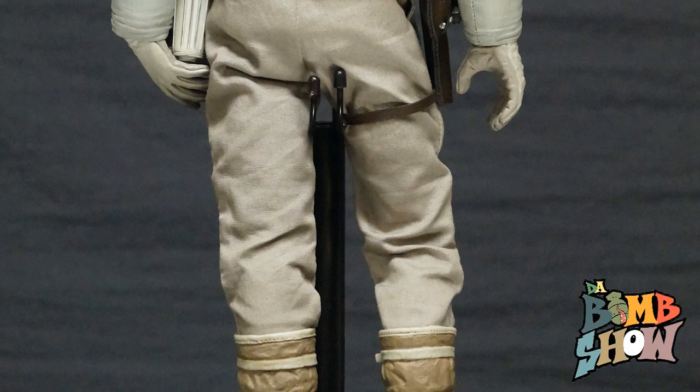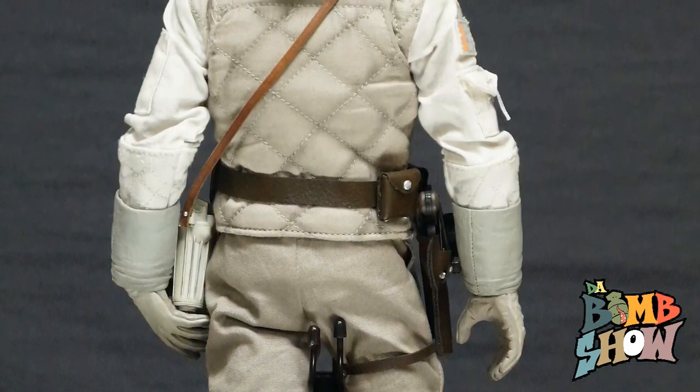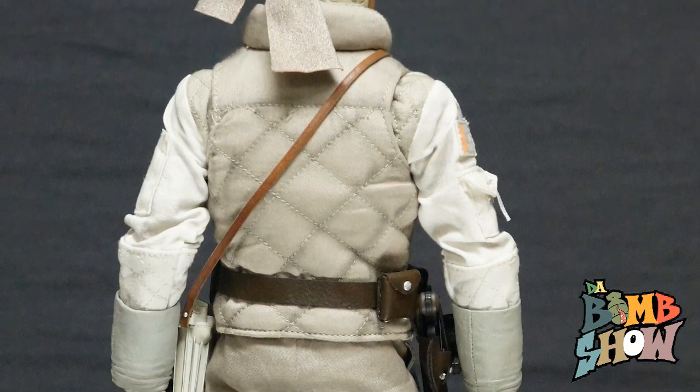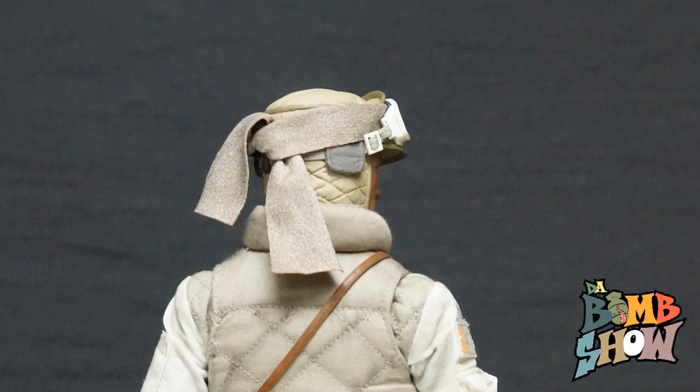Luke Skywalker deserves no less. It's been many years since Sideshow released a sixth-scale incarnation of this guy, and never before in Hoth gear, so we've been anticipating this piece big time. By the looks of things straight out of the box, we are much more than pleased.